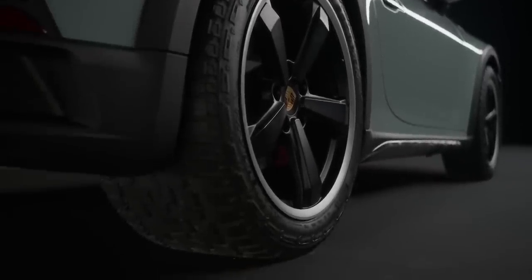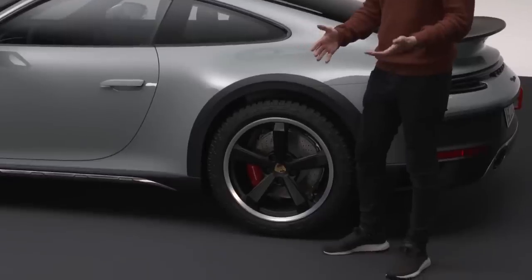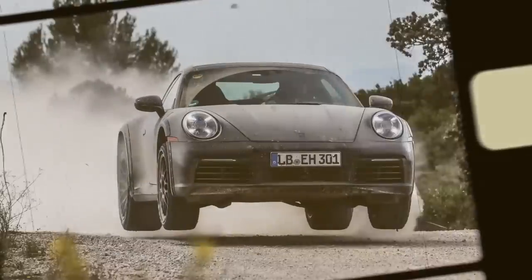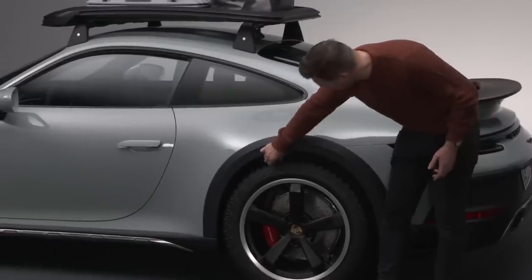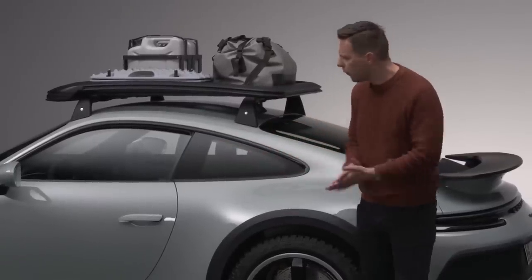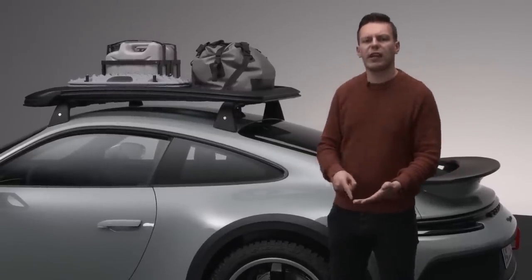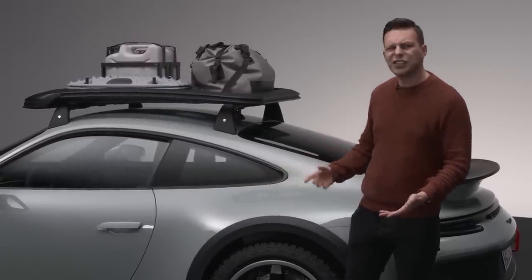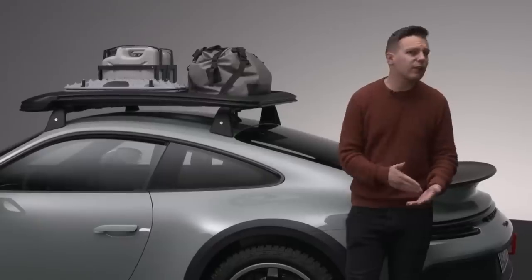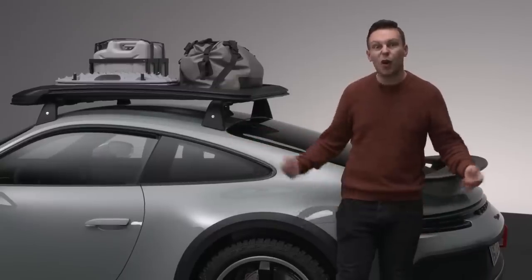Talking of tyres, these are Pirelli Scorpions developed specifically for the 911 Dakar — decent on-road performance, apparently able to handle the Nordschleife, but also pretty much puncture-resistant off-road, and they are seriously chunky. Look at those tread blocks and the sheer amount of sidewall. That's because the rims are actually pretty small for a modern sports car — 19 inches at the front and 20s at the rear. You can spec normal Pirelli on-road tyres, but unless you are a complete poser, I can't understand why you would. That's like going to see a band live and then just listening to them on your headphones instead.